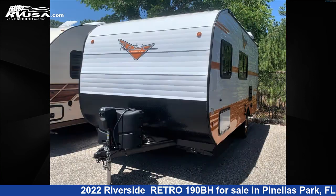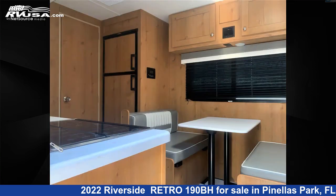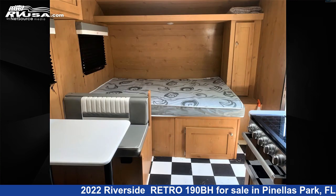This used Riverside is 21 feet 0 inches in length and features Sleeps 5. The unloaded weight of this 2022 Riverside Retro 190BH is 3,415 pounds. For more information and pricing on this unit, and to see all units available for sale by Travel Camp of Pinellas Park, visit rvusa.com.